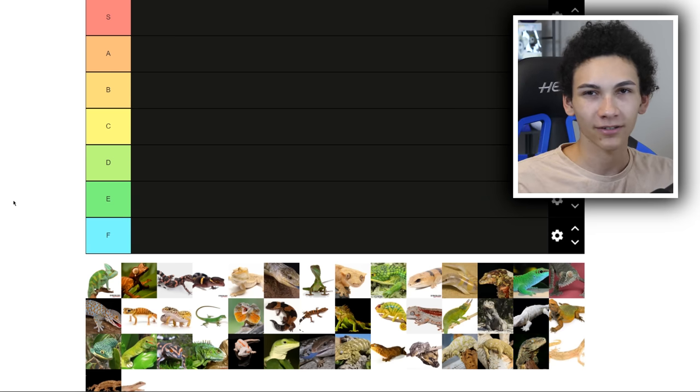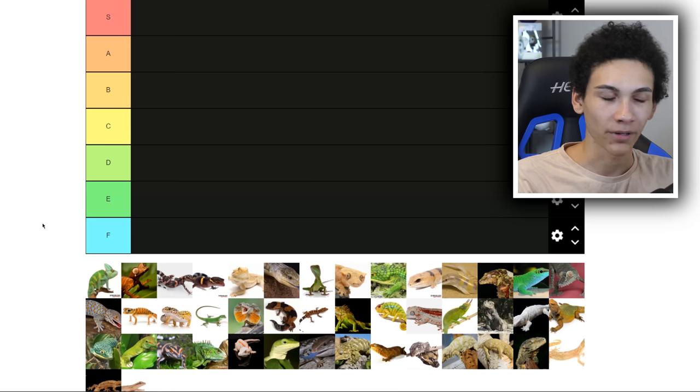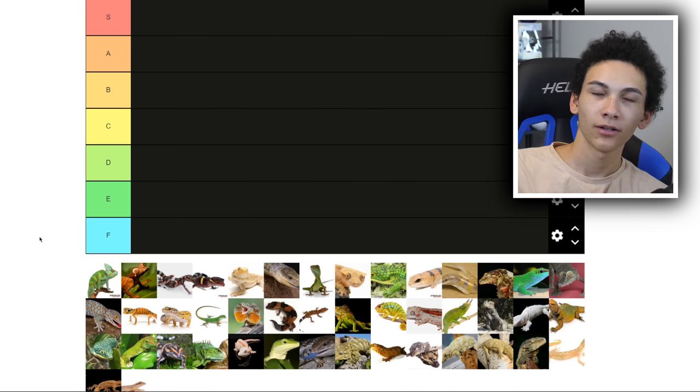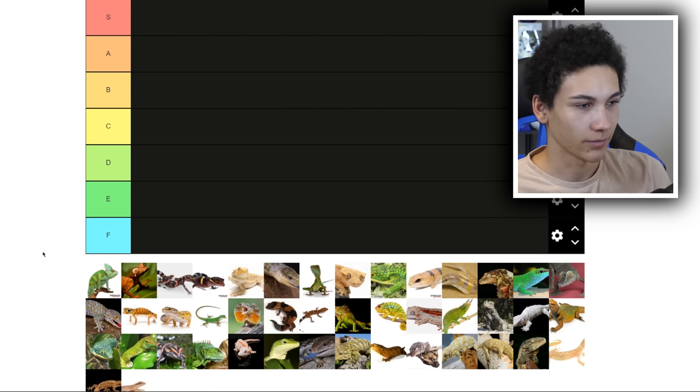We've got a tier list, we've got a bunch of lizards. These tier lists are kind of outdated — nobody does them anymore, but I don't care. My biggest concern is whether I can identify all the lizards on the list, but I'll do my best. It looks like all the pictures are just stolen — like that one has Underground Reptiles' watermark. So not my property.